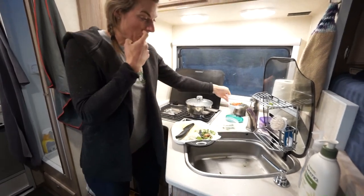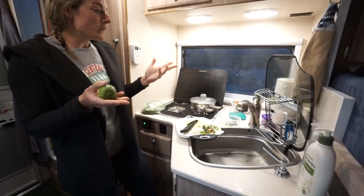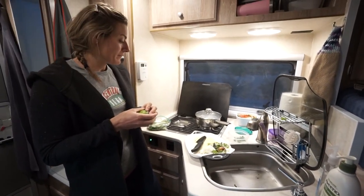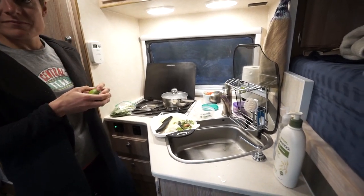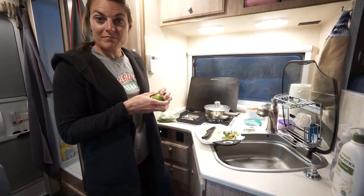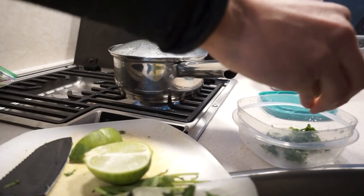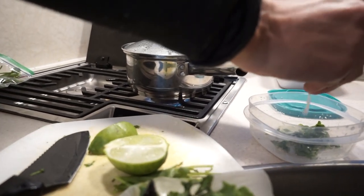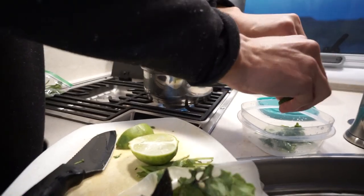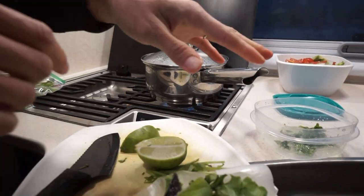The countertop space isn't huge in this camper, but the cutting board kind of creates a little bit of counter space. We can flip down the sink cover and have a little bit of space there, and then we always have the dinette table. So I'm making the dressing now — since we're making a smaller salad than usual, instead of a half a lime I'm just going to use a quarter of a lime, and then the cilantro is in there.